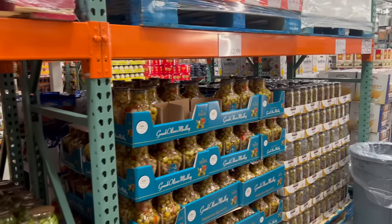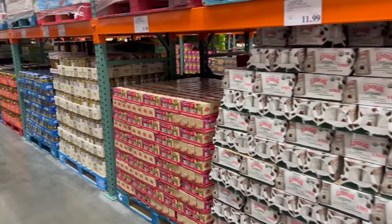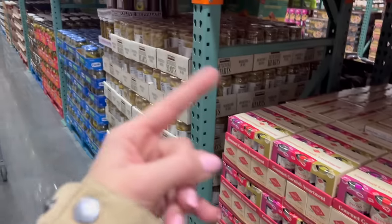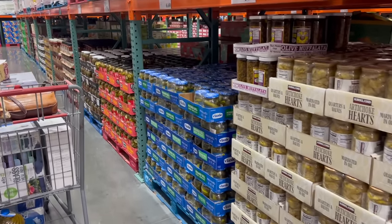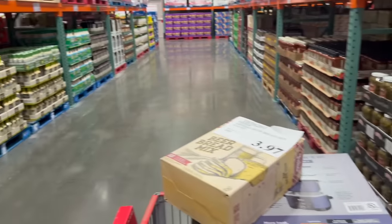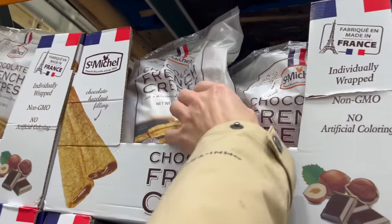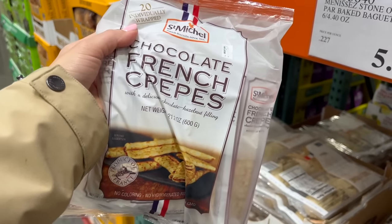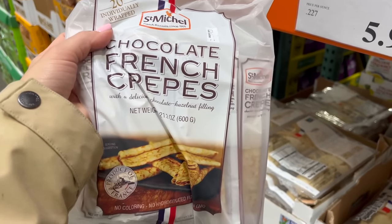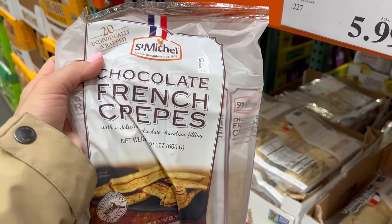Costco has a really good olive selection, so if you're planning a charcuterie board the olives here are good. They have different fig jams a few aisles back, and all kinds of jams and crackers that would be great on a board. They finally have these crepes again — I wish they had the ones without chocolate but the chocolate ones are better than nothing. I like the plain ones so I can add chocolate, banana, savory items like meat and cheese, but these will do — I'm getting two to make my boys' day tomorrow.